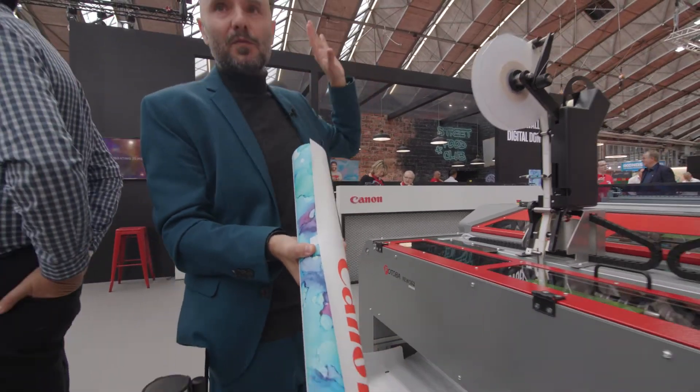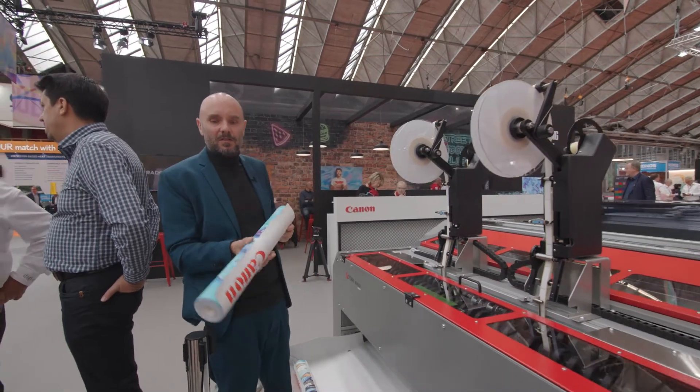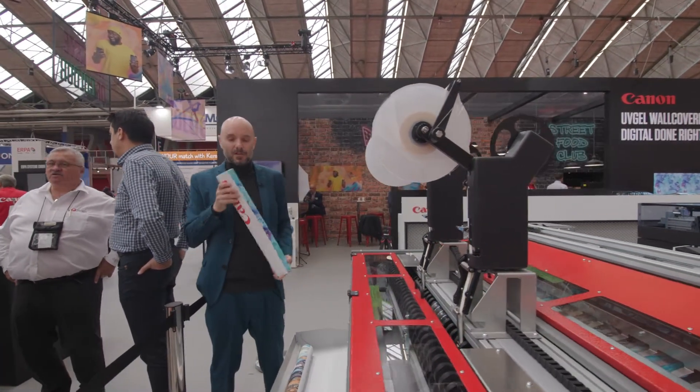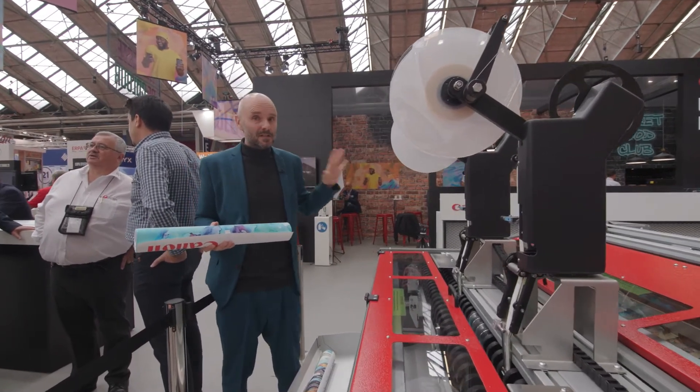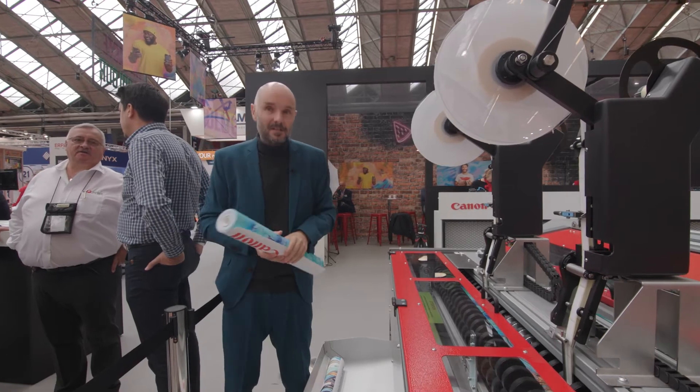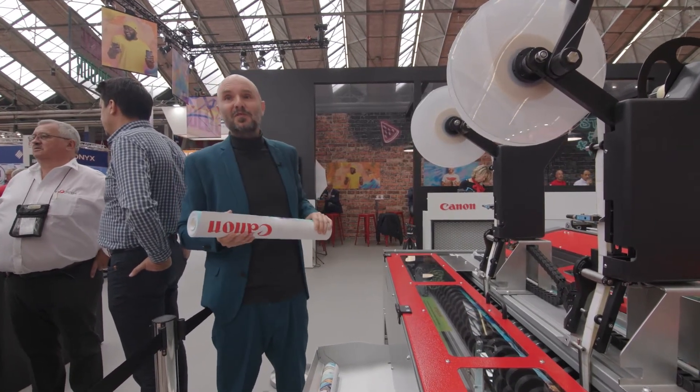So remember, we started with 400 kilograms of raw material and this is the finished product, ready to ship to your customers — and you didn't see any operator inside. Completely automated. That's the wallpaper factory for you. Welcome to Vespa.